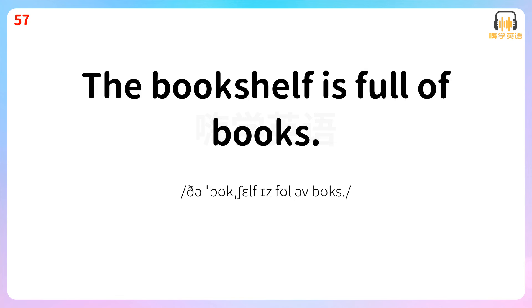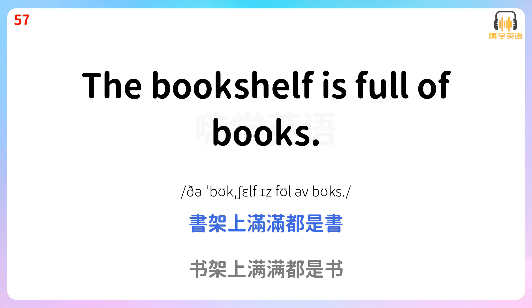The bookshelf is full of books. 书架上满满都是书。